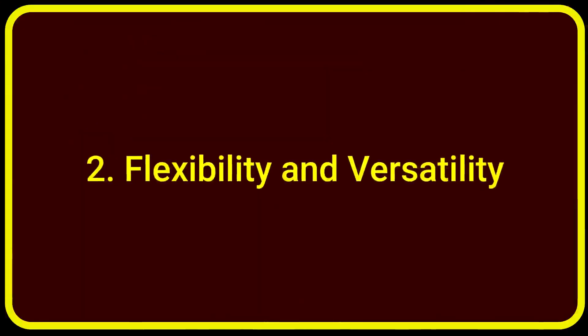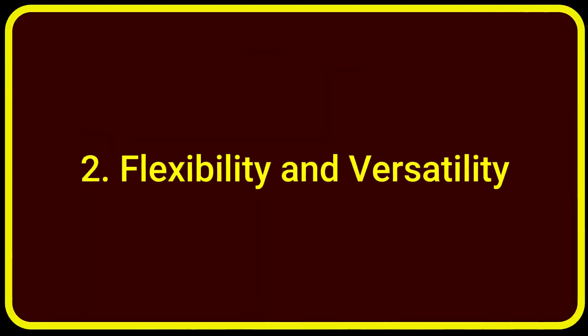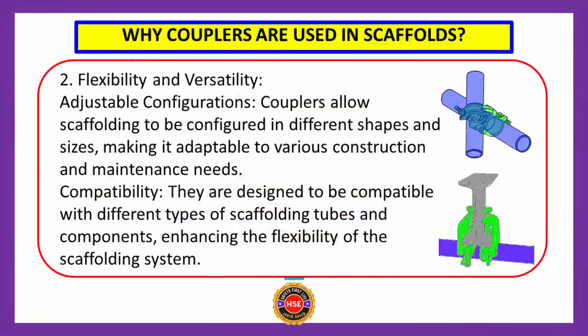Benefit number two: flexibility and versatility. Couplers allow scaffolding to be configured in different shapes and sizes, making it adaptable to various construction and maintenance needs. Couplers are designed to be compatible with different types of scaffolding tubes and components, enhancing the flexibility of the scaffolding system.